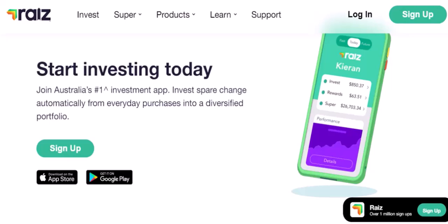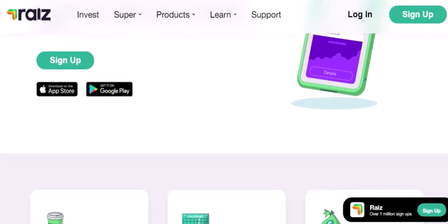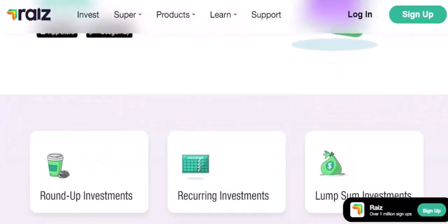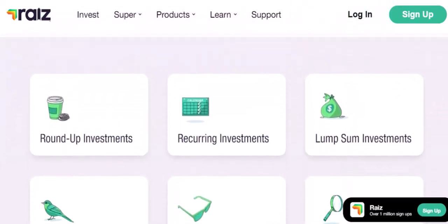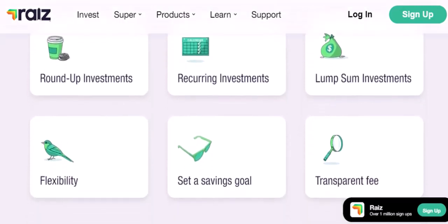The premium tier. While the free tier is great, RayEyes also offers a premium tier for those who want more features and benefits. This premium tier typically includes access to additional investment options, personalized investment advice, and priority customer support. However, it's important to note that the premium tier does come with a fee, so if you're happy with the basic features of the free tier, there's no need to upgrade.